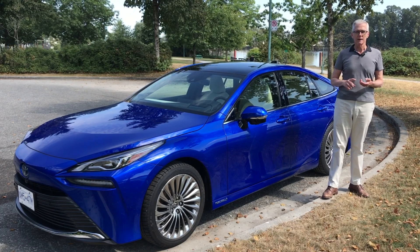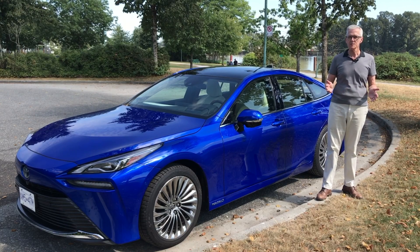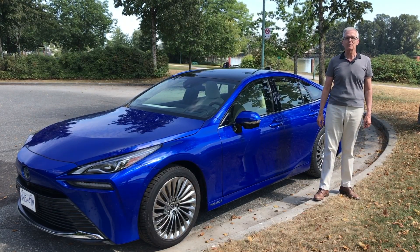It's excellent, it's peppy, it rides well, it's dead quiet, it's quite luxurious, but of course there's the issue of where do you fuel it up. Hop in, it's time for Family Wheels.